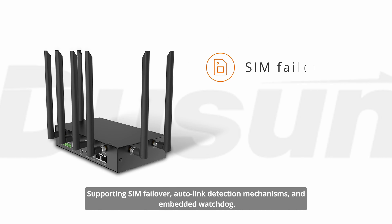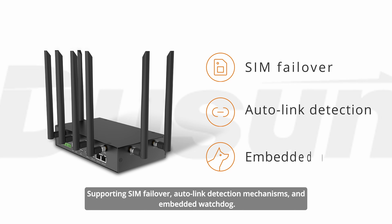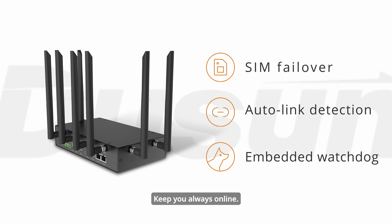Supporting SIM failover, auto-link detection mechanisms, and an embedded watchdog, the DSGW-380 keeps you always online.